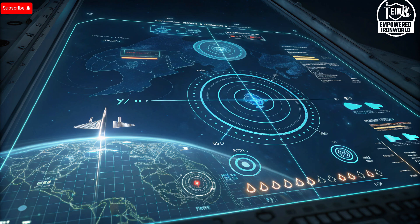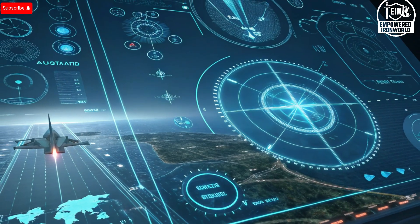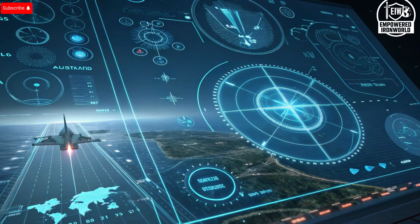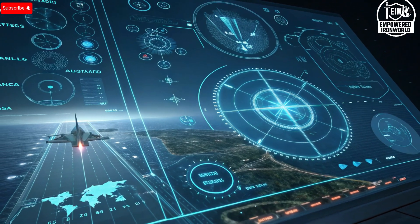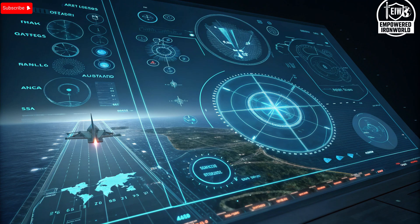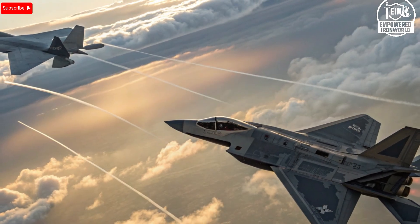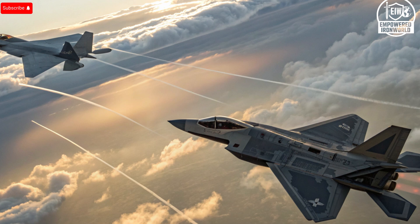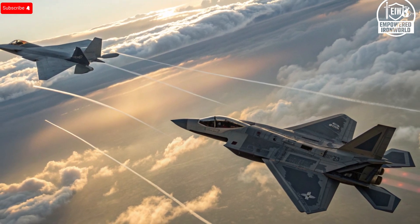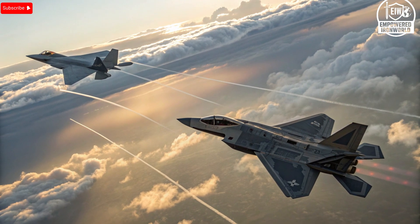This is where both aircraft shine, but the edge goes to the Adir when you account for operational maturity, stealth connectivity, and ability to integrate into a broader system. The Su-57 boasts a top speed of around Mach 2 at high altitude, with super cruise potential at Mach 1.3, a range of around 3,500 km subsonic with internal fuel, and a service ceiling of circa 20,000 m. Meanwhile, the F-35I Adir brings stealth-enabled mission profiles, rapid software updates, EW upgrades, conformal fuel tanks in Israeli custom versions, and weapons tailored to Israeli needs.